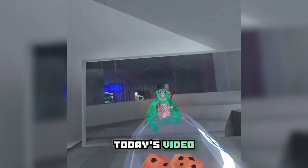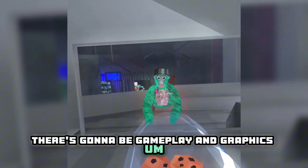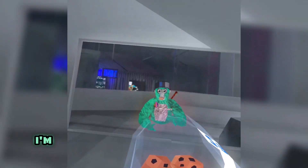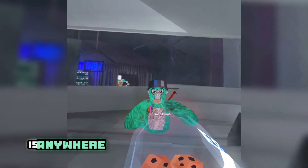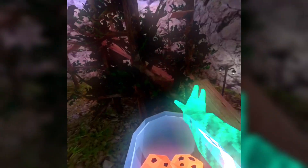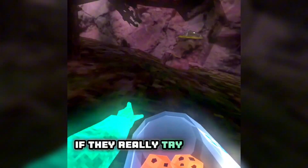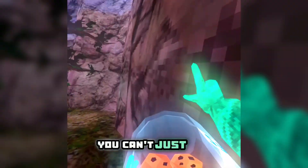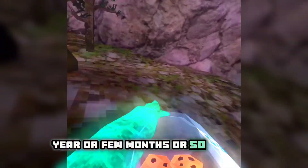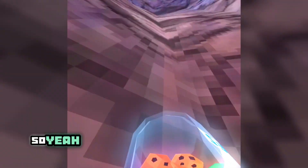Hey guys, it's me Cookie Jar. Today's video is gonna be how to get a successful Gorilla Tag YouTube channel. There's gonna be gameplay and graphics too, not just me standing in front of the camera. A successful Gorilla Tag YouTube channel is anywhere from 500 to 1000 subscribers. Anyone can create a successful channel if they really try and put a lot of effort into it — you can't just post something every few months with minimal effort.